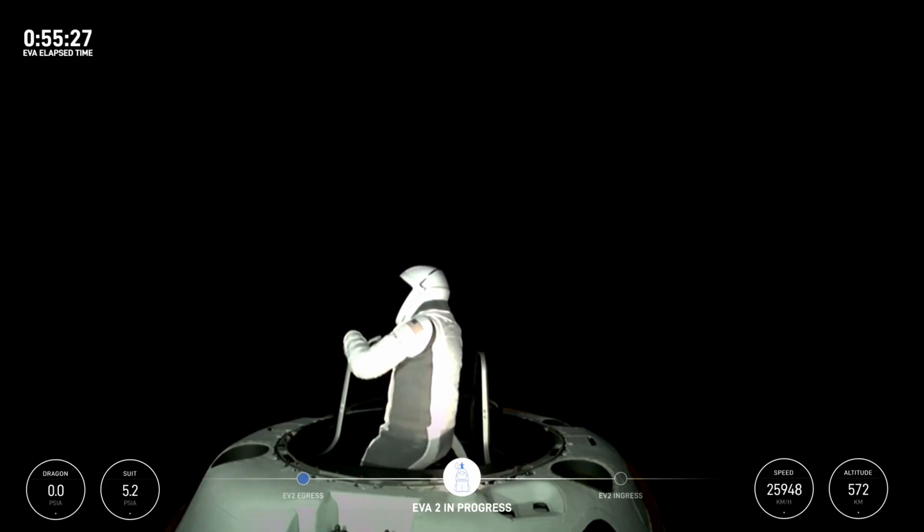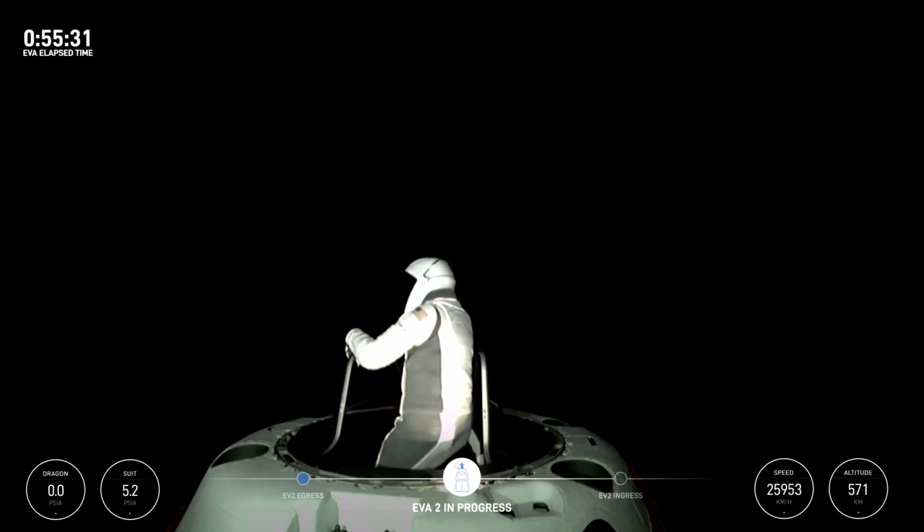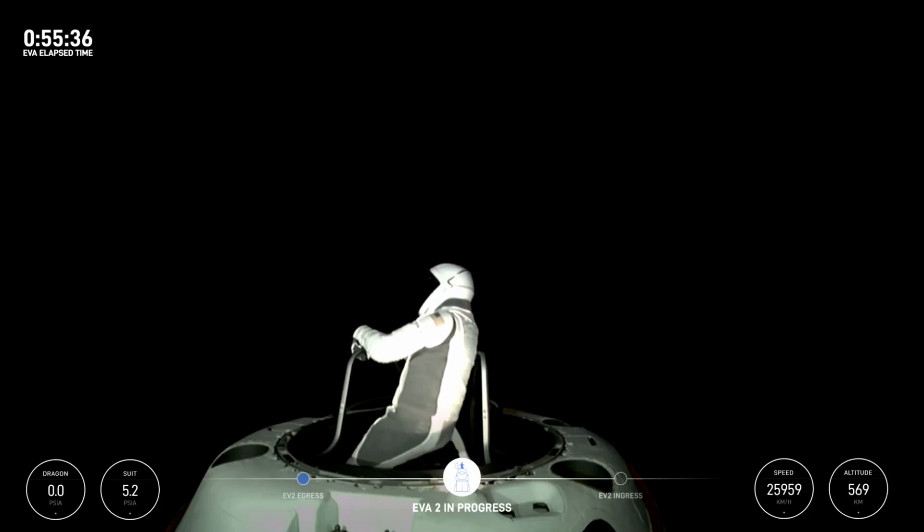Space source for left hand, stepping into vertical translation. SpaceX copies, and EV2 for awareness.